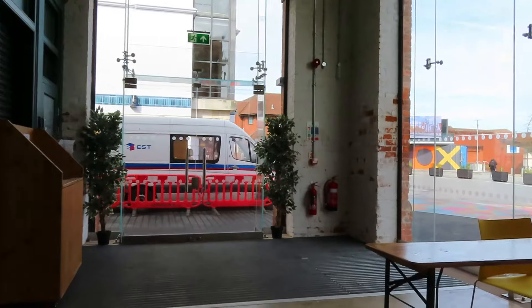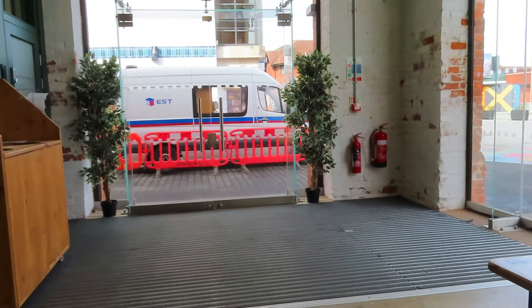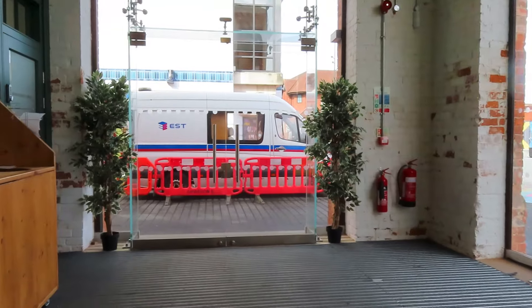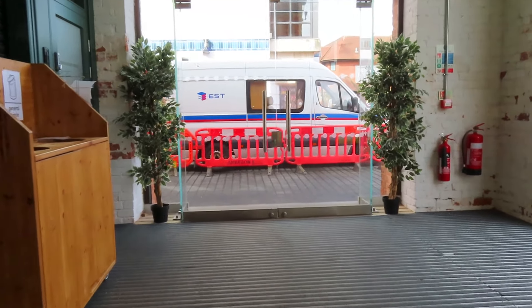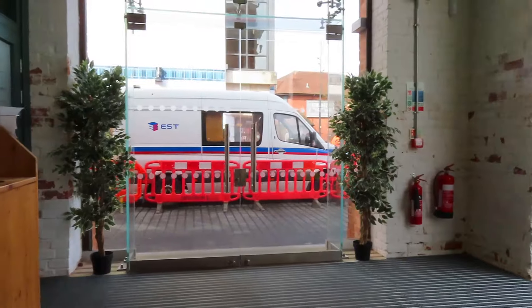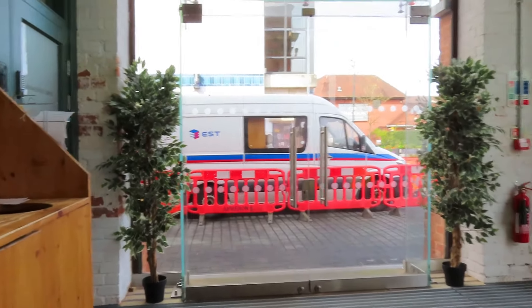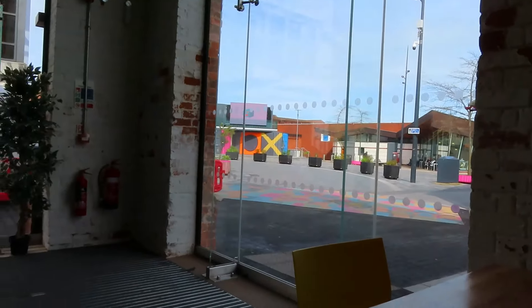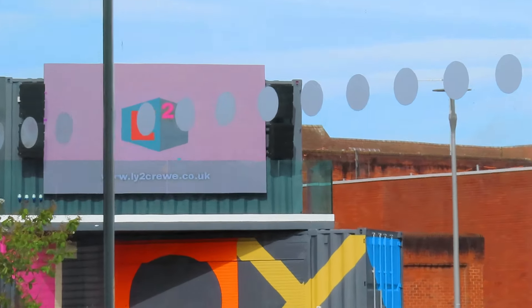The viewers will remember they put this new road in by the Lyceum in September. In October they came and repaired it, in November they came and repaired it, and now they're repairing it again. The only thing going for it is we've actually got the screen on for once.